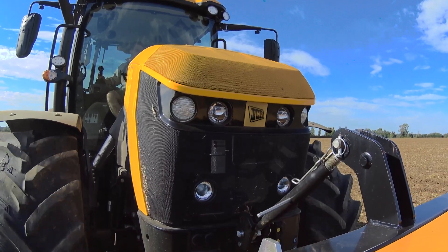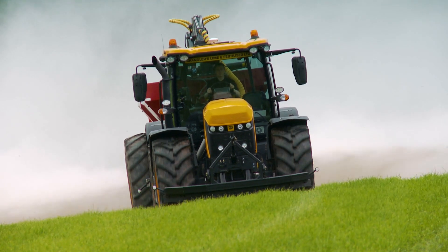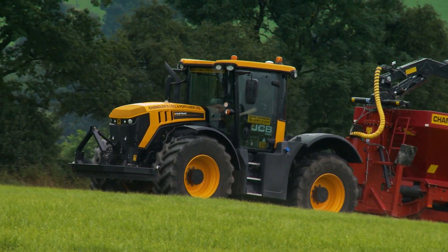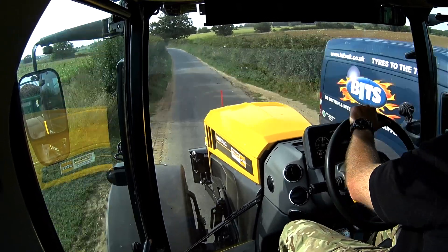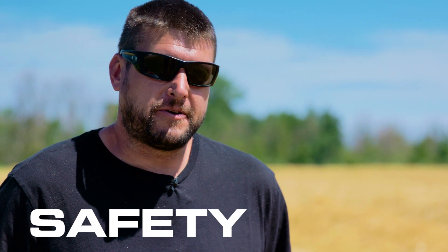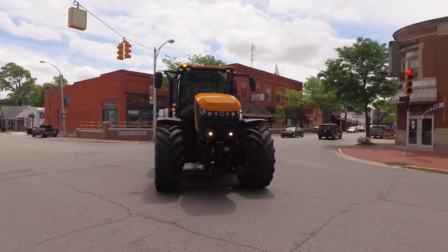It doesn't matter what conditions you're in — mud or wet weather — this tractor will stop. A conventional tractor would struggle to stop in the same distance as this tractor would. Knowing that you'll be able to stop makes a big difference, especially on the little roads we have in Norfolk. The brakes are a lot better than other tractors, and the suspension means they hold the road better.